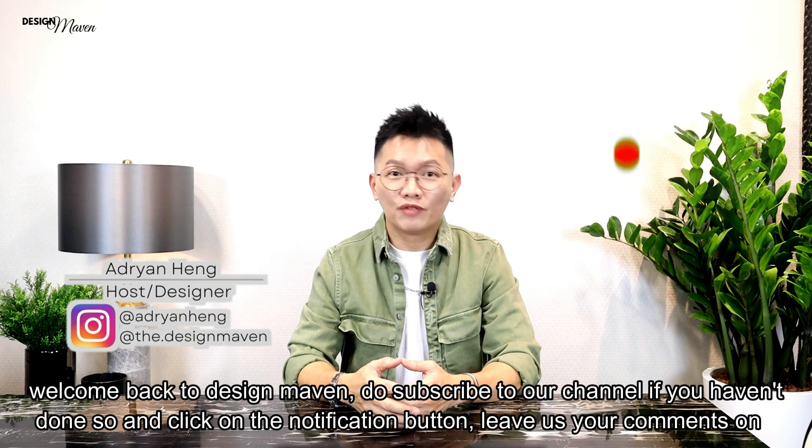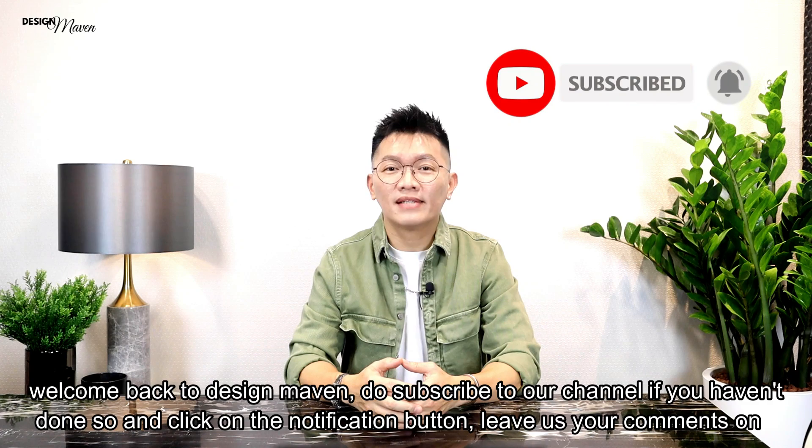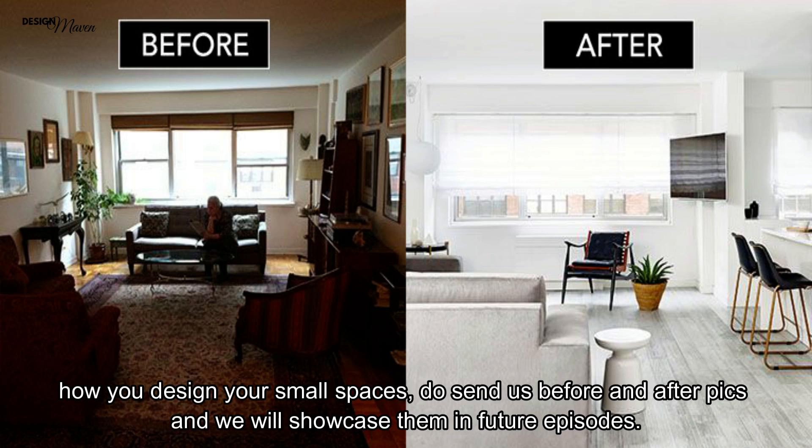Welcome back to Design Maven. Do subscribe to our channel if you haven't done so and click on the notification button. Leave us your comments on how you design your small spaces. Do send us before and after pics and we will showcase them in future episodes.